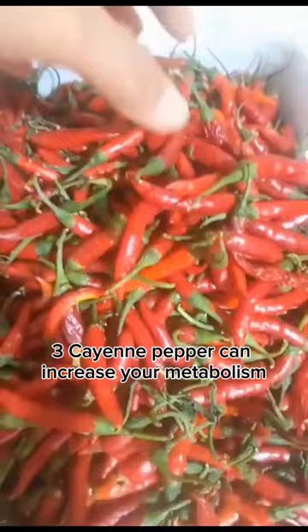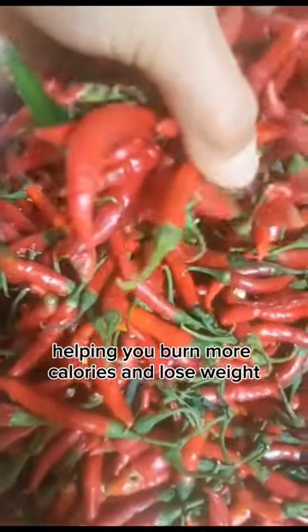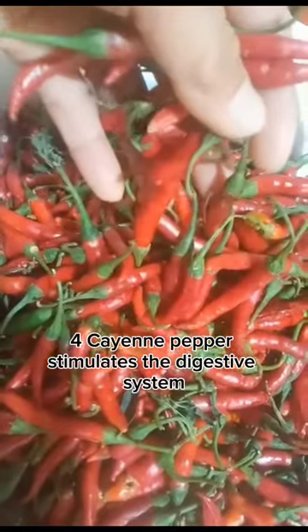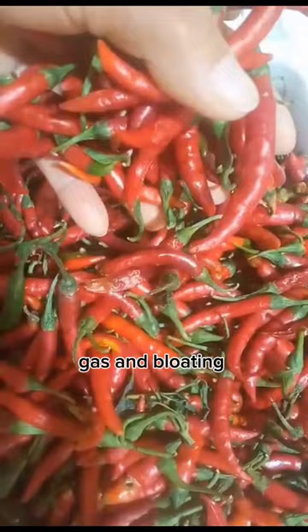3. Cayenne pepper can increase your metabolism, helping you burn more calories and lose weight. 4. Cayenne pepper stimulates the digestive system, helping to relieve indigestion, gas, and bloating.